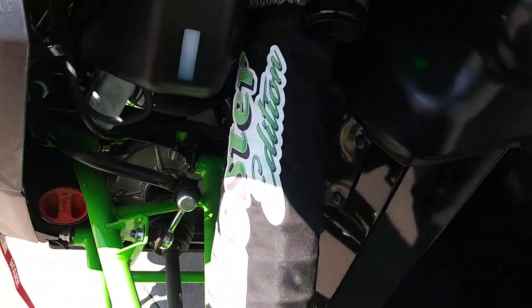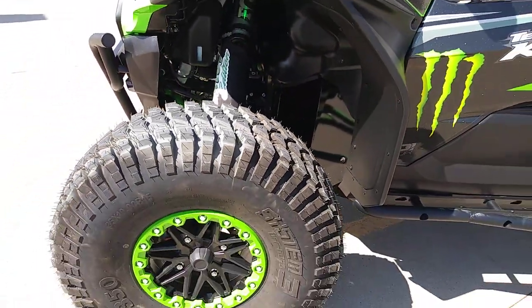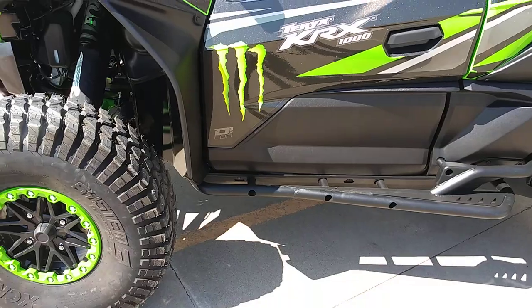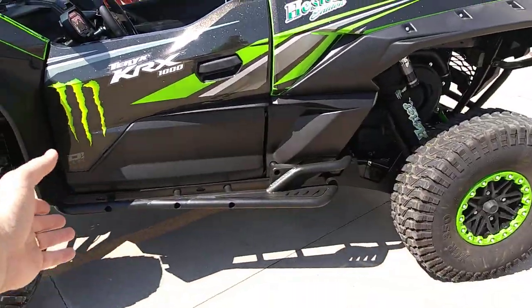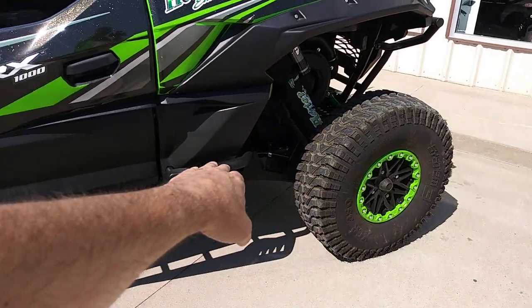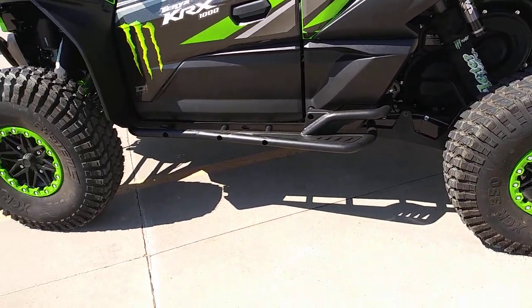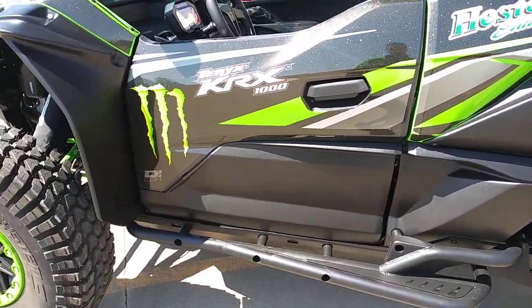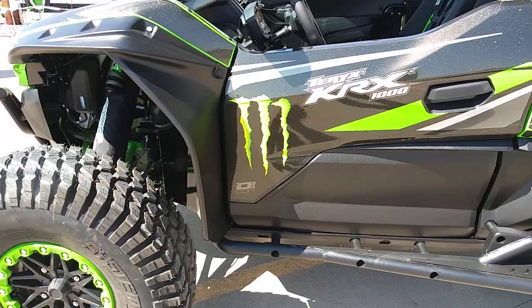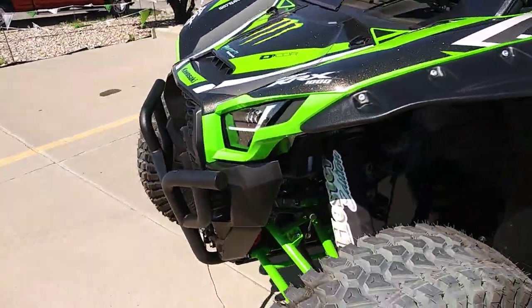Our custom Hester Edition Monster Energy shock covers. We have full UHMW skid plates all the way through, UHMW trailing link guards, and Nerf bars — full under protection. We built this to be a rock god and basically conquer pretty much everything it comes up against.